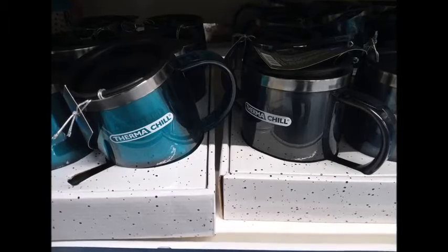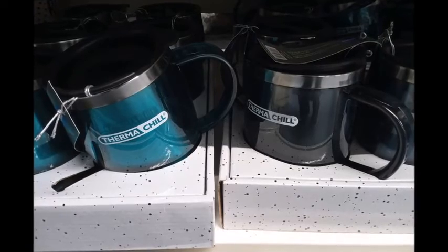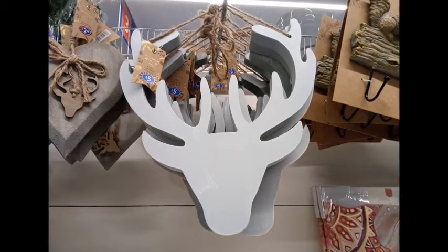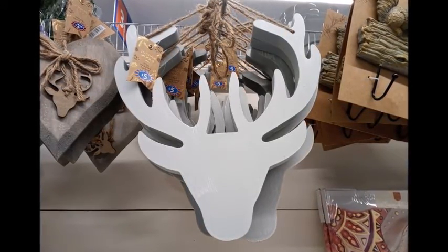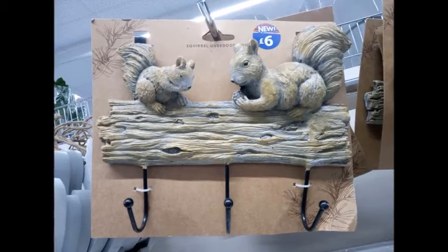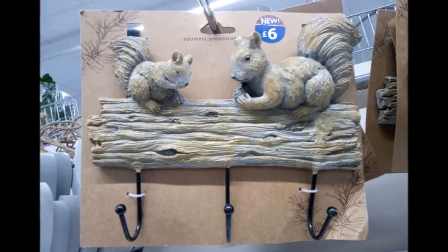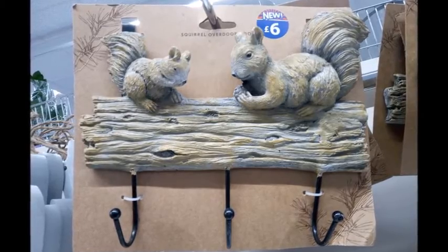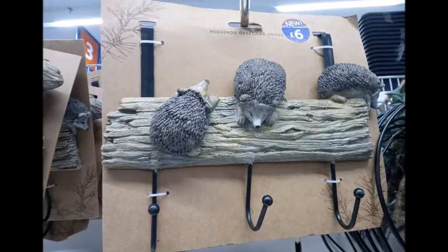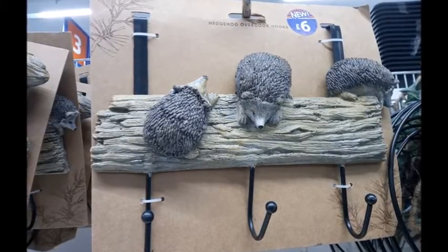Moving on, I found these Thermachill cups, really cool for wintertime maybe in your car, in different colours. This also caught my eye — a stag hanging decoration for £5; I do have a thing for stags and deer. These squirrel coat hooks were adorable and cute at £6 — I do get squirrels in my back garden. And if you saw my Instagram video, I actually filmed a hedgehog out in the wild in the middle of the afternoon — they're so cute.